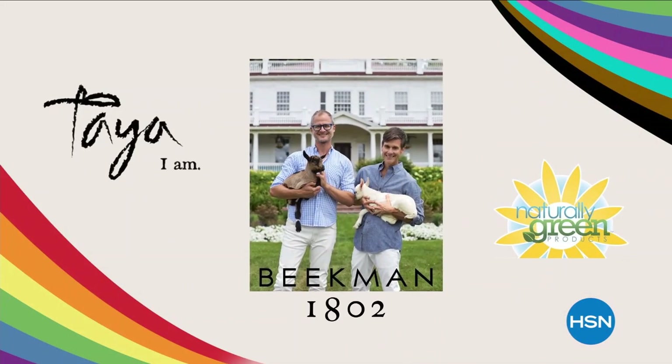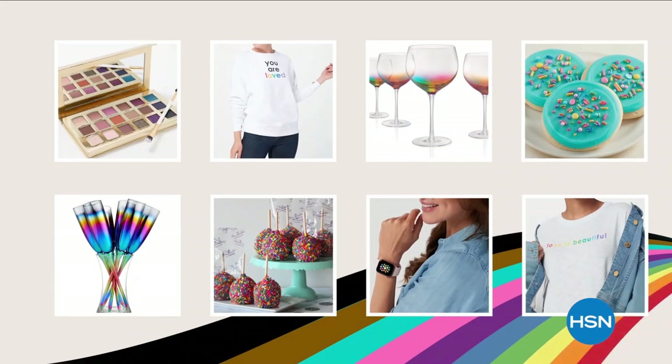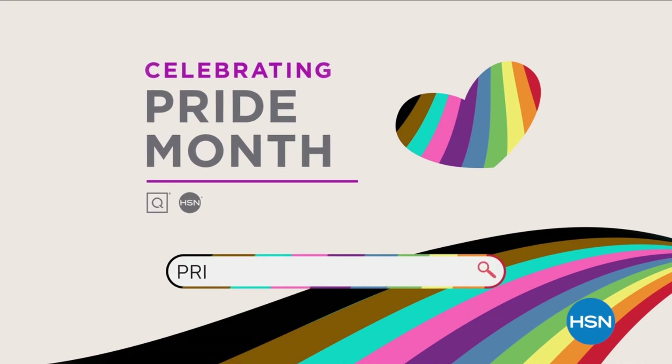LGBTQ Plus owned or founded businesses are a part of our family. We're offering a specially curated collection of products to help you show your pride. To learn more, visit hsn.com and qvc.com and search Pride Month.